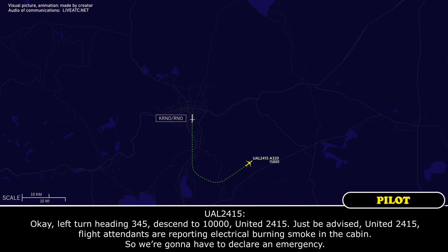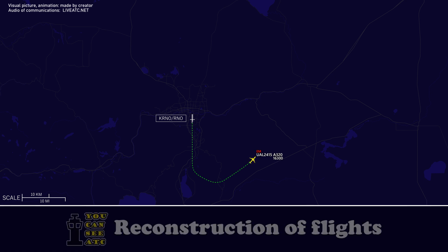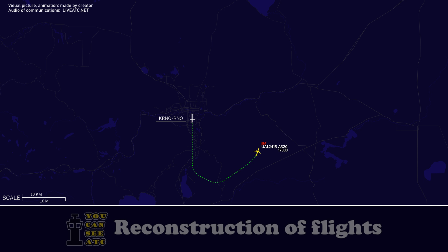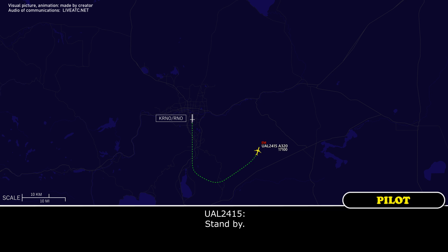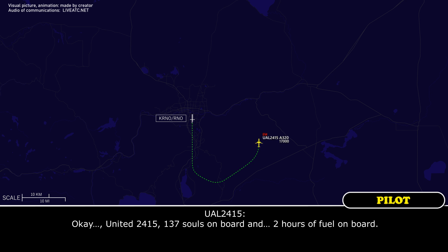Just be advised, United 2415, five times reporting electrical burning smoke in the cabin, so we're going to have to declare emergency. United 2415, roger. United 2415, when able, state souls and fuel on board. United 2415, 137 souls on board and 2 hours of fuel on board.